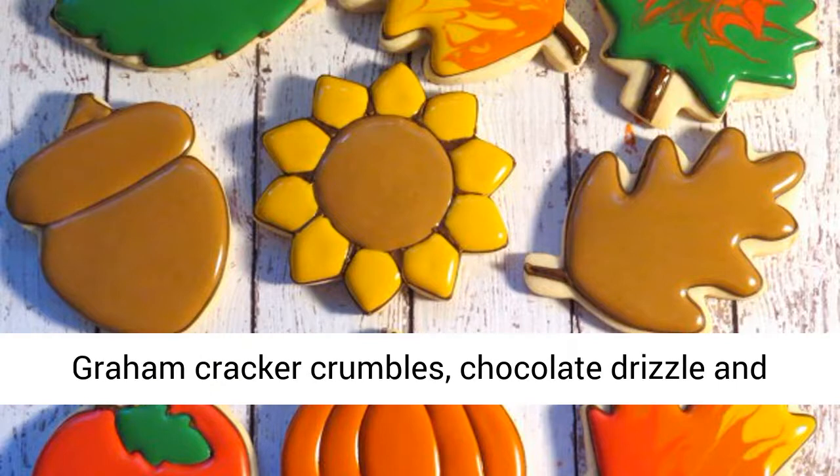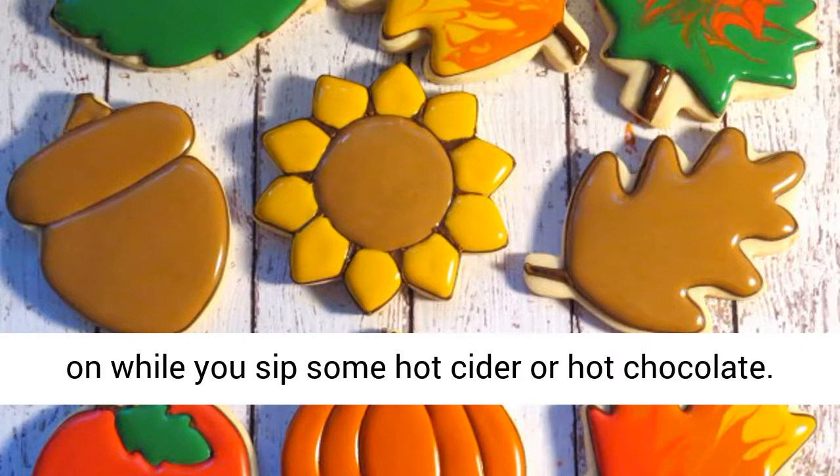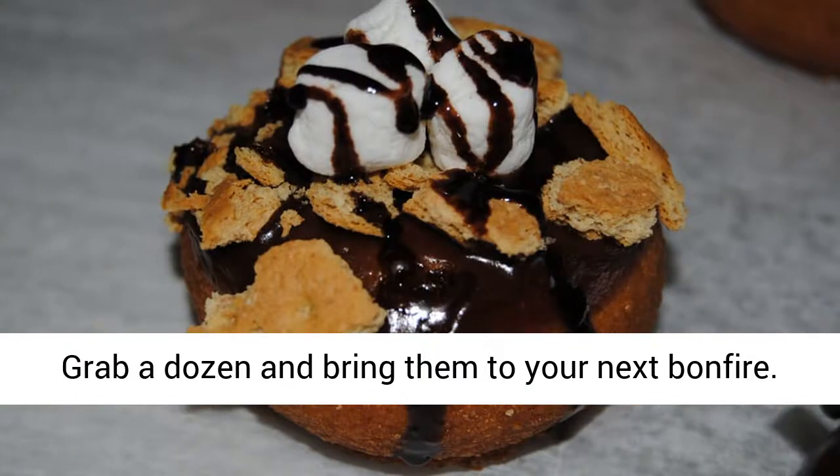Graham cracker crumbles, chocolate drizzle, and warm donut make this the perfect treat to nibble on while you sip some hot cider or hot chocolate. Grab a dozen and bring them to your next bonfire. Check out more here.